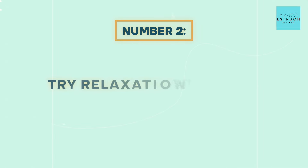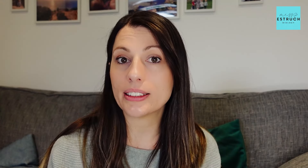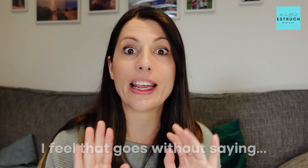Number two is trying relaxation techniques, and this is different to making sure you absolutely take breaks every day and don't work all through the night. That goes without saying — take breaks. This is slightly different: these are specifically things you can try when you feel your anxiety levels building up, whether you're revising, trying to calm down at the end of the evening, or actually within the exam. Now some of the strategies I'm going to talk you through you couldn't do in the exam, and some you can.